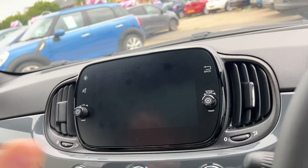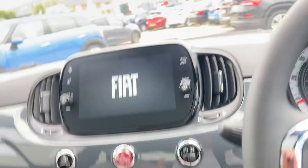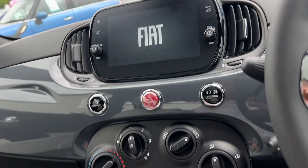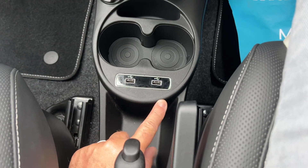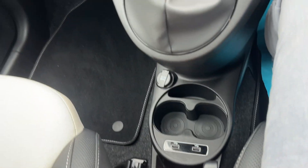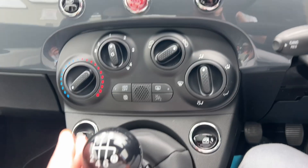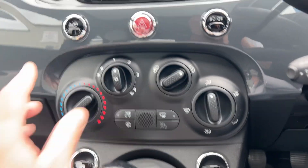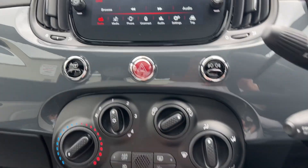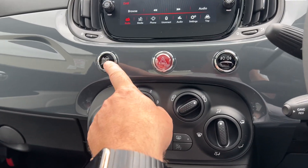It benefits from Apple CarPlay, just up here on the radio — I'll pop the stereo system on for you. It's a one-litre car through a six-speed manual gearbox. There are two USB charging points just down here, and you've got air conditioning as you would imagine with most cars these days.